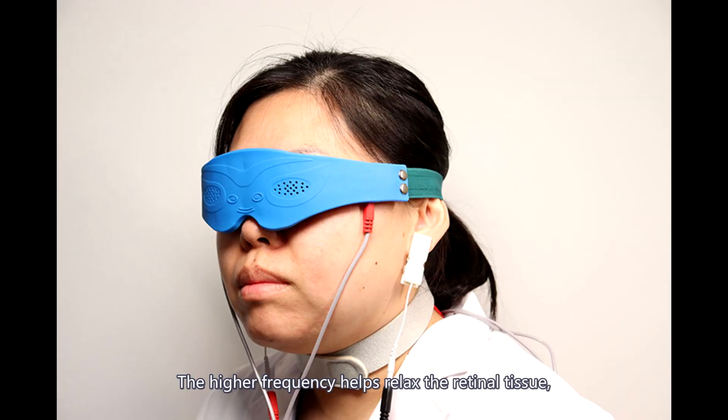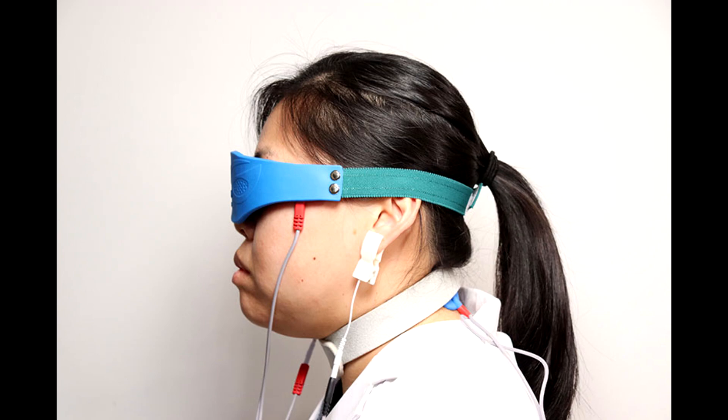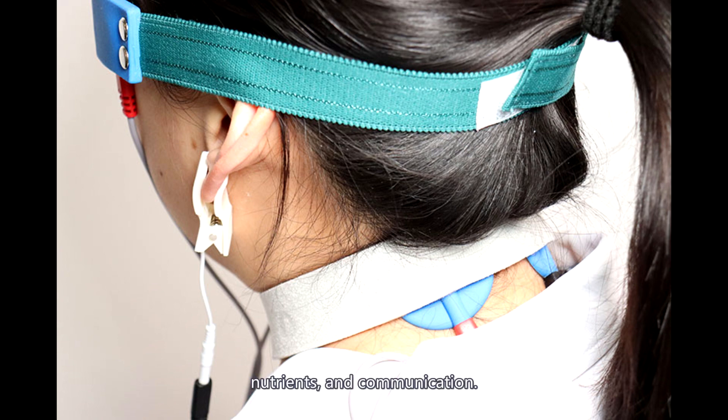The higher frequency helps relax the retinal tissue, increase blood supply to the retina, stimulate and energize dormant optic cells, and boost the cells' ability to rid themselves of waste products which interfere with the flow of energy, nutrients, and communication.